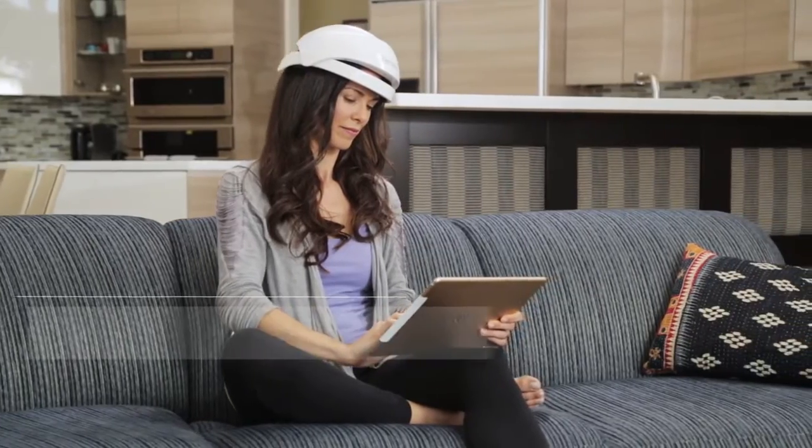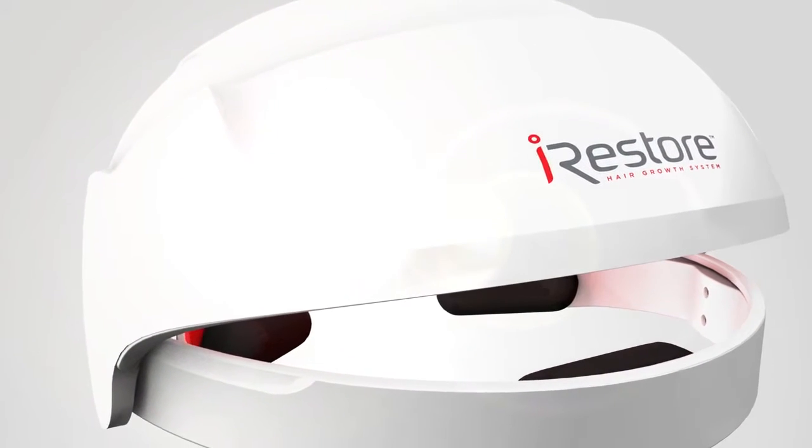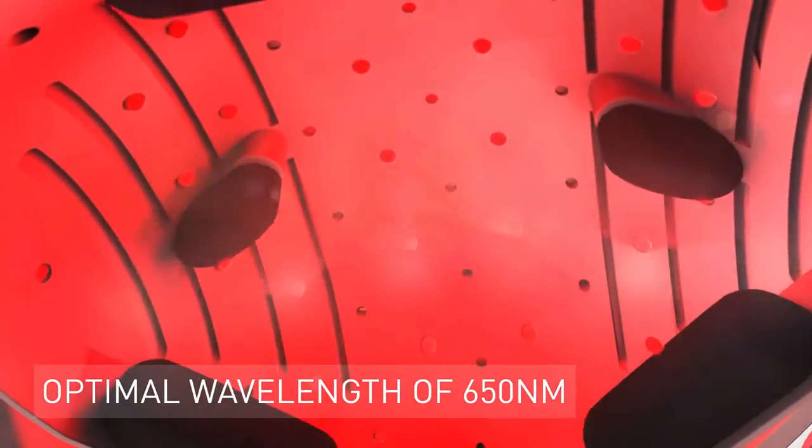According to the latest clinical studies, low-level laser therapy is proven to increase hair thickness and fullness with no adverse side effects. iRestore uses medical-grade lasers and LEDs to deliver light energy directly to hair follicles. Our engineers have calibrated the lasers to the optimal wavelength proven to promote hair growth.